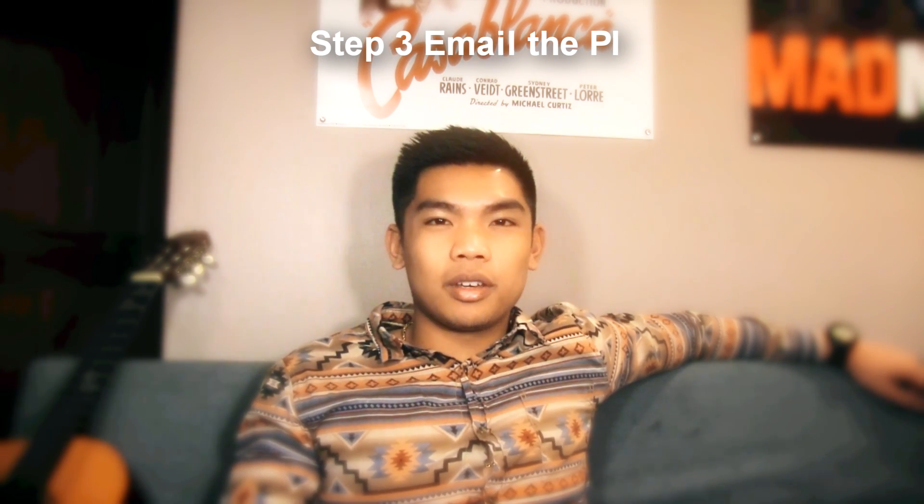Step number three: email the lab principal investigator. Focus on demonstrating a strong interest, a basic understanding of the research, and include your CV. You want to have a win-win vibe in your email. For example, if your goal is to get into a paid research position, offer to volunteer for free for maybe just one quarter, and after that quarter you can consider trying to get that paid position.